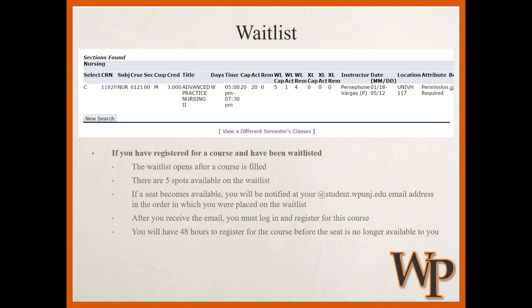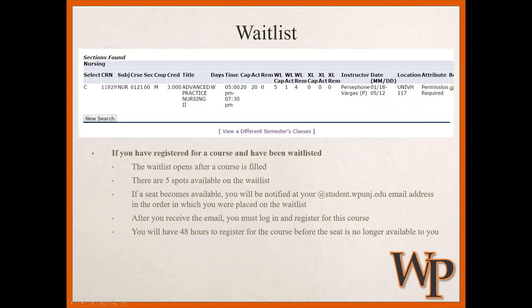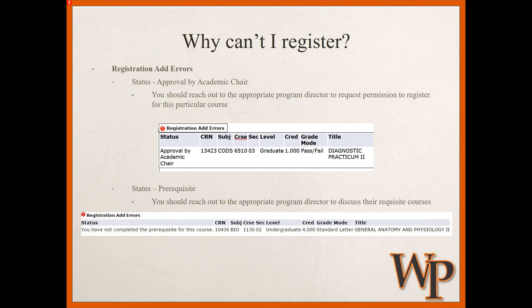Regarding the waitlist: in most instances there are five waitlist spots available per course, and the waitlist opens once a course reaches capacity. Get in the habit of checking your wpunj student email regularly. If a waitlist spot opens up, you will be notified by email that a seat is available. After receiving that email, you have 48 hours to register for the course — after that, the seat goes to the next person on the list. Don't miss that window by neglecting to check your email.